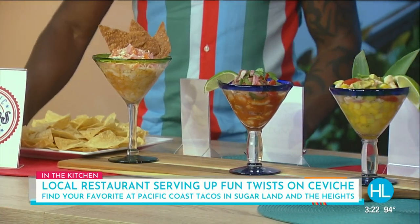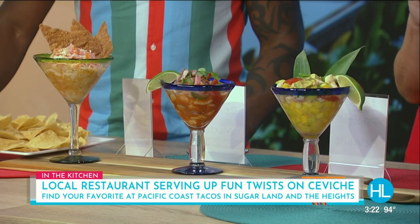It already smells beautiful. They do so many different varieties and that's what makes it so fun. They've got two locations — one in the Heights and one in Sugar Land — and it's a local couple, Lindsey and Lincoln Ward, who are the owners. I brought you some of the fun ones.